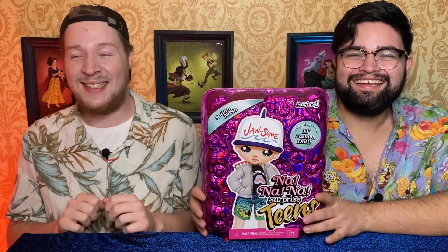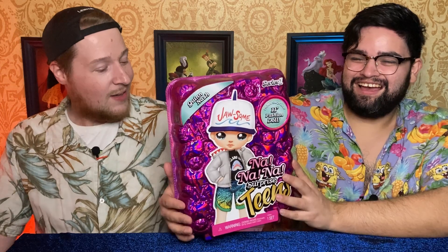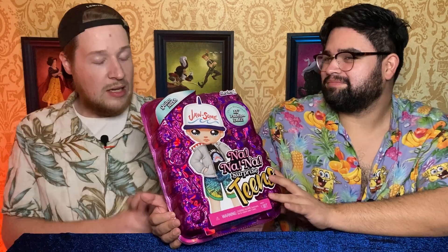So if you follow my channel, we've already opened the Coco Von Sparkle, and today I have one from the NaNaNa Teen line. It's also in pink — I have to complain a little bit. I think it would be nicer if all the packages fit the colors of their outfit and not all of them are pink, but I am picky.